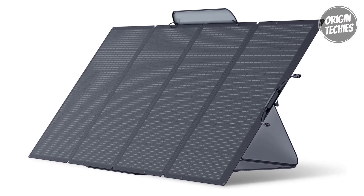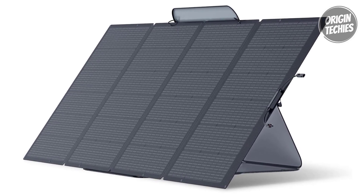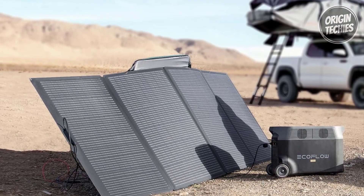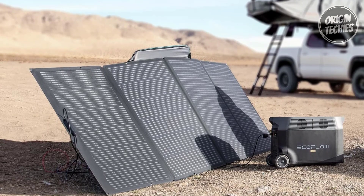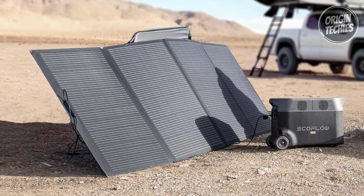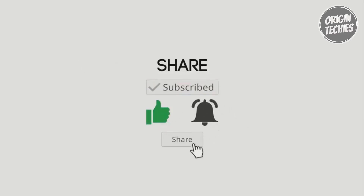When paired with an EcoFlow power station, the 400-watt solar panel utilizes the Maximum Power Point Tracking (MPPT) algorithm for optimal efficiency, rain or shine. Its market-leading technology and astonishing efficiency make it a standout choice for those seeking a robust, portable, and weather-resistant solar solution in the renewable energy landscape.